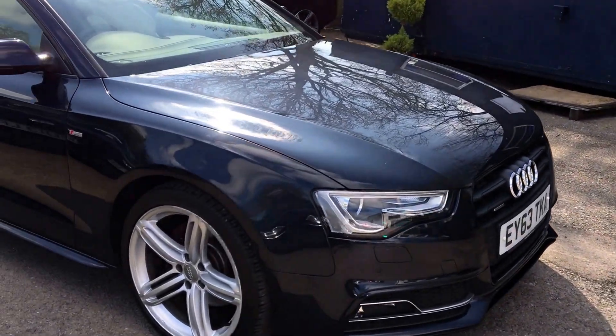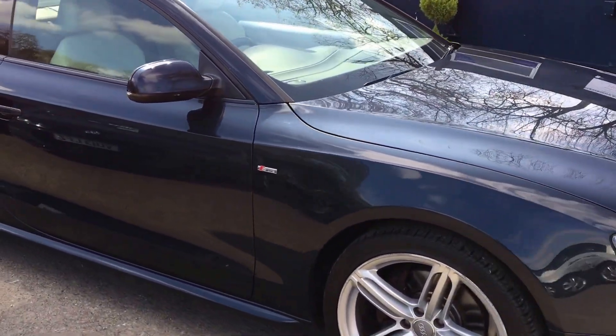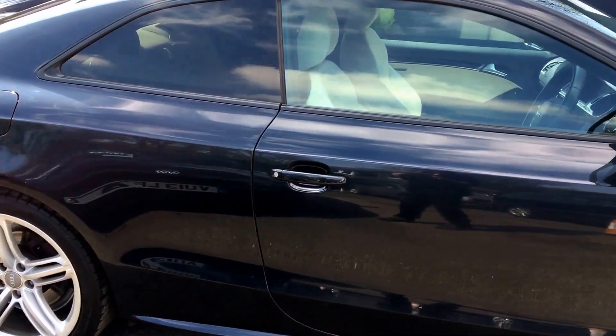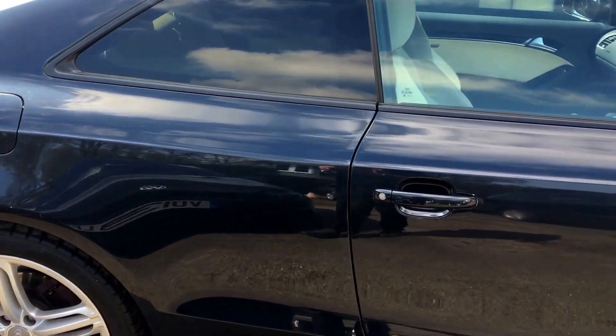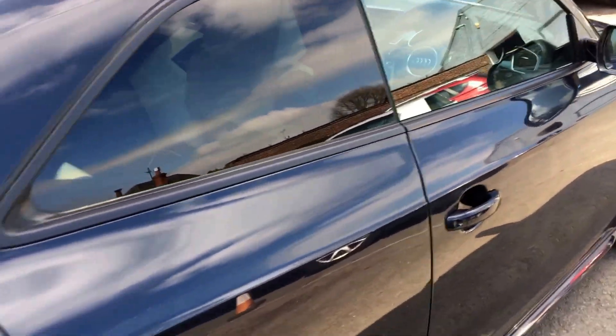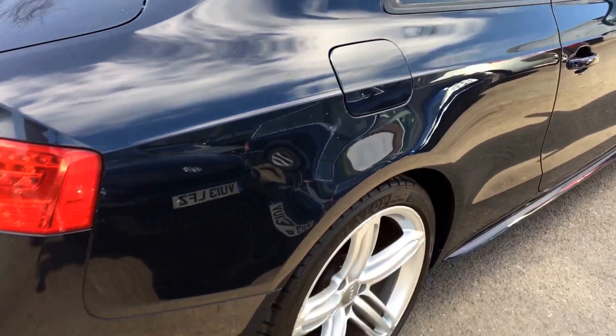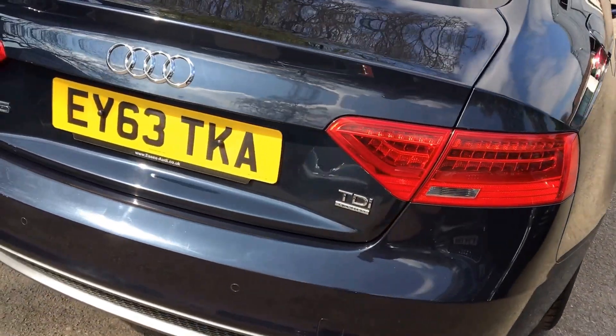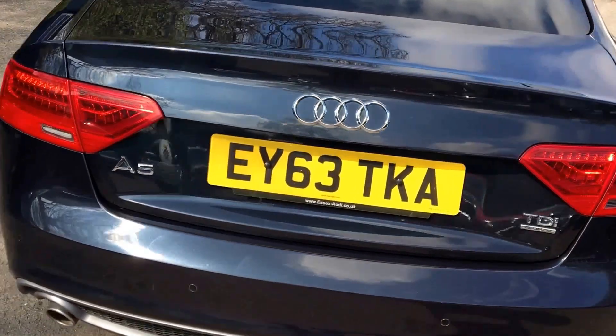It is a one private owner car benefiting from a full Audi service history. The last service was completed November 2016 at 87,000 miles. Recorded mileage on the vehicle now is 90,000. MOT through until December 2017.